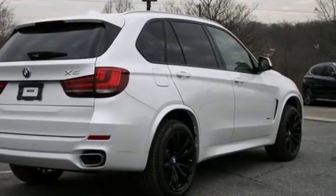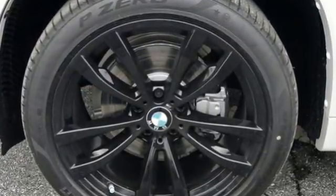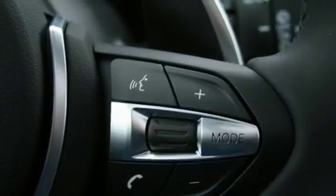This BMW leaves you wanting for nothing at all, especially with a panoramic sunroof, heated front seats, and a BMW navigation system with 10.2-inch high-resolution screen and advanced real-time traffic information.